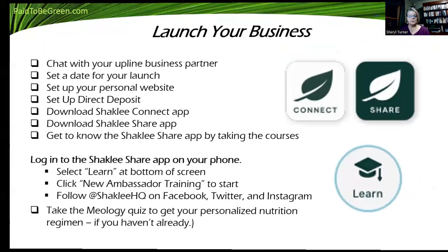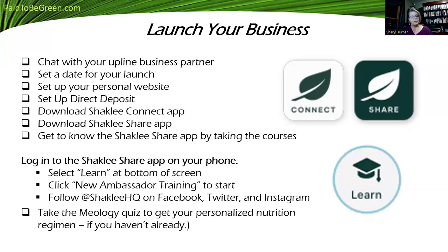There's a lot of support for you. You're in business for yourself, but not by yourself. The way you launch your business is chatting with that business sponsor — don't worry, you're not bugging them, they want you to talk to them. Set a date for your launch. That can be something as simple as bringing your new business partners to our Monday night Zoom. We're here every Monday night, 8 p.m. Central at zoom.paid2begreen.com.